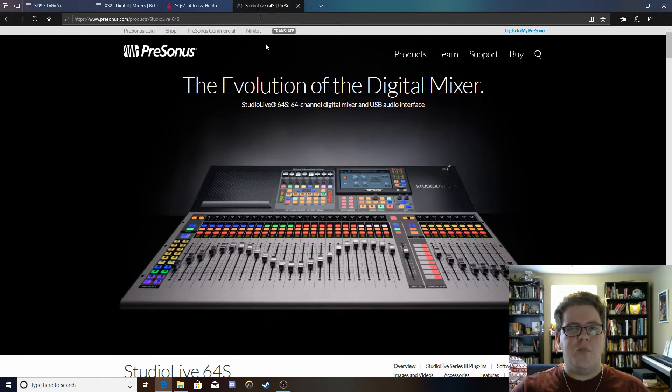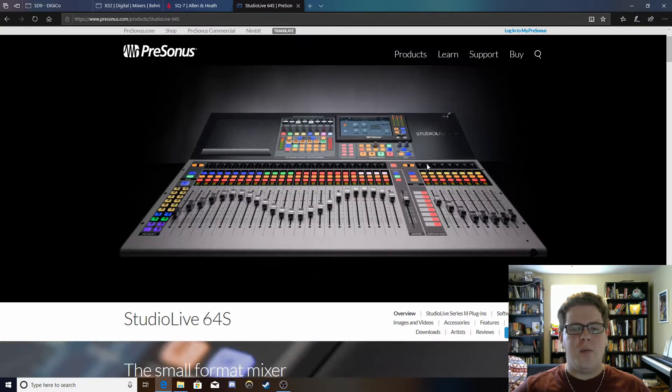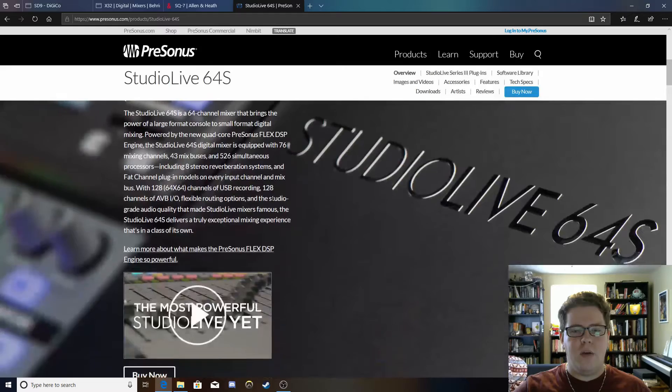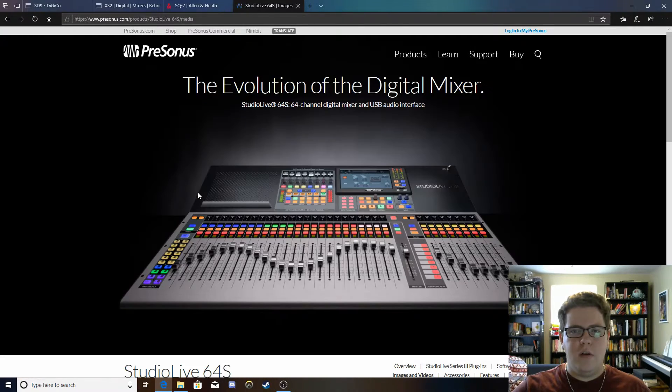Our other option is the PreSonus Series 3 — specifically the StudioLive 64S. This is their newest flagship at 64 inputs and 32 mono outputs. These can be paired to give 16 stereo outputs, or left separate as 32 mono outputs — so anywhere between 16 and 32 outputs, in addition to a master left-right send and effects outputs.